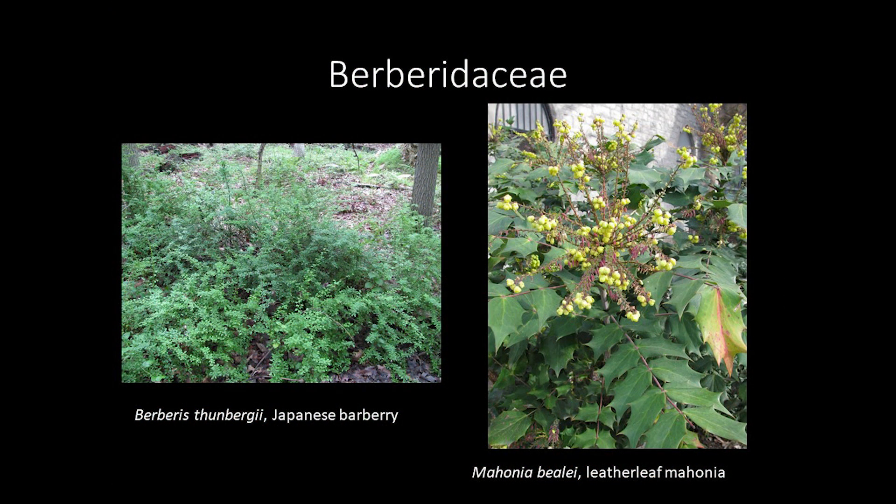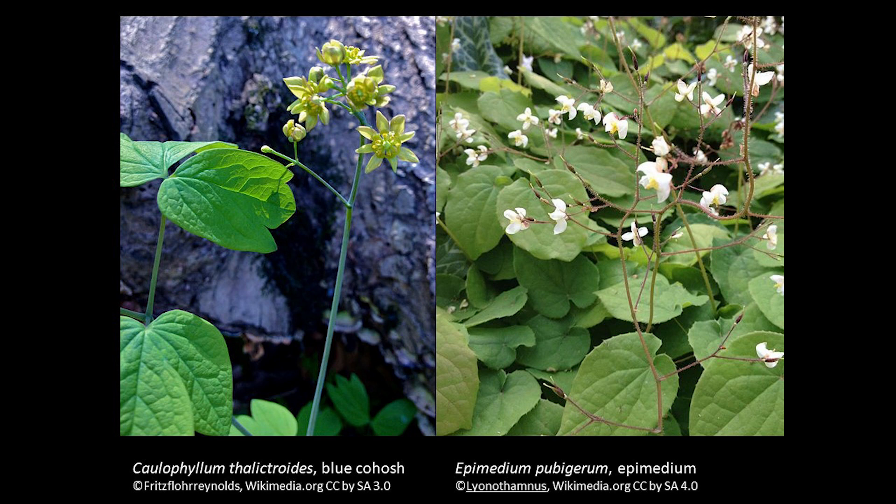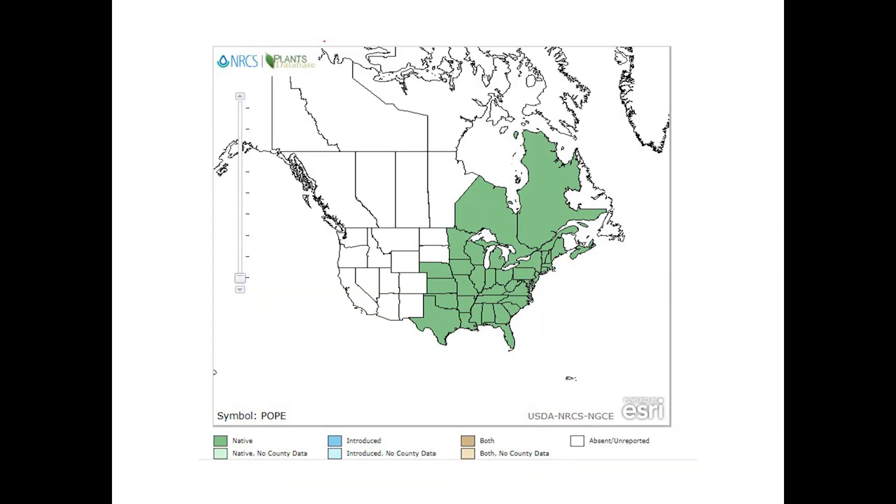Mayapples are part of the Berberidaceae family, a family better known for shrubs like Barberry and Mahonia. Other herbaceous plants in the family include blue cohosh and epimedium. There are 17 species worldwide in the genus Podophyllum, but only P. peltatum is native to North America, and it ranges from Canada south to Florida.